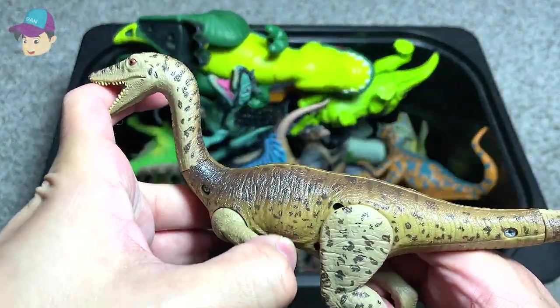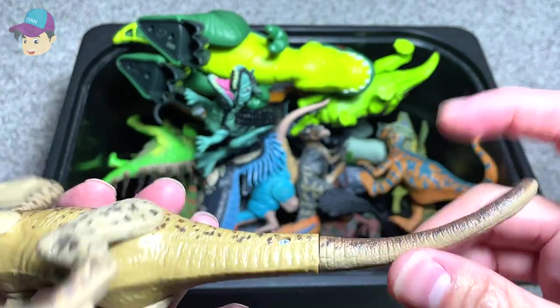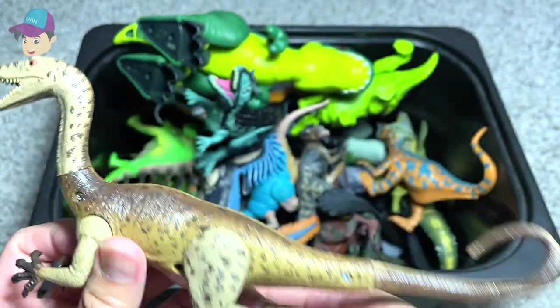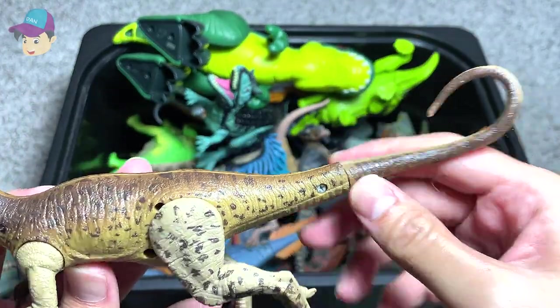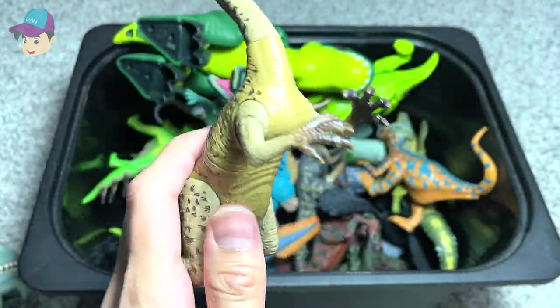This one should be a Compsognathus, if I'm not wrong. Let's see whether we can find a name — nope, we can't find it. It's a Coelophysis.